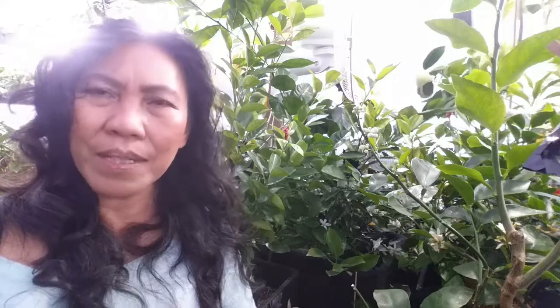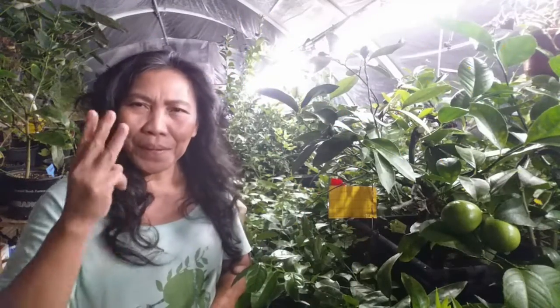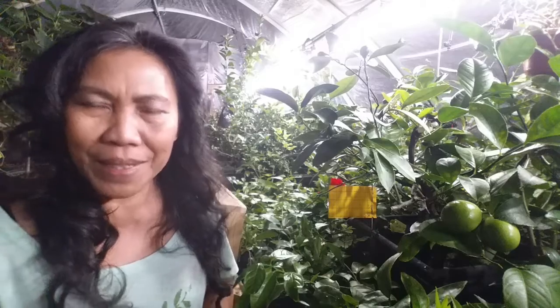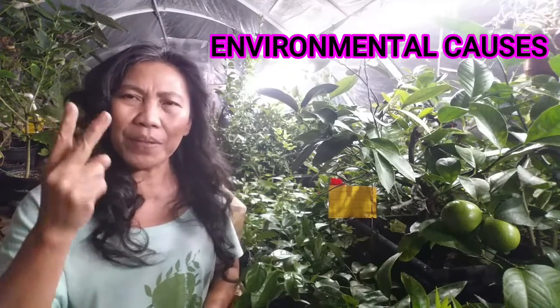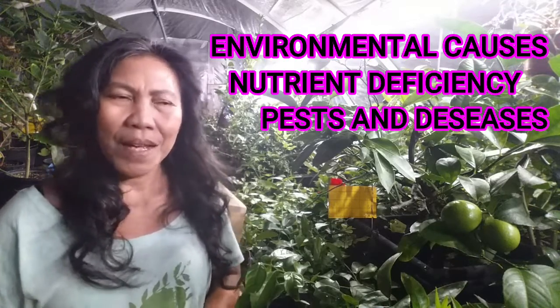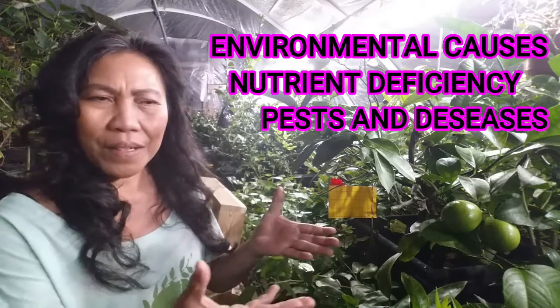If your citrus loses the majority of its leaves, there might be some serious problems you need to investigate. In this video I'm going to share three major causes of citrus leaf drop. Number one: environmental causes. Number two: nutrient deficiency. Number three: pests and diseases.